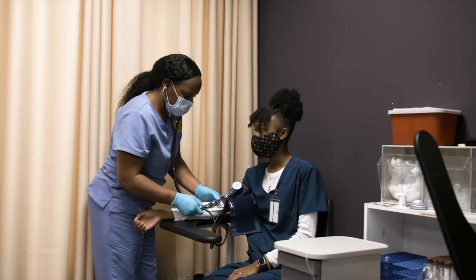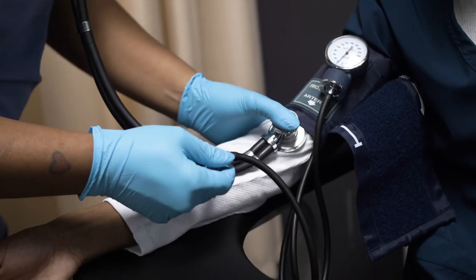Additionally, we have access to the health sciences skills lab and simulation lab where students practice taking blood pressures on high-fidelity mannequins.